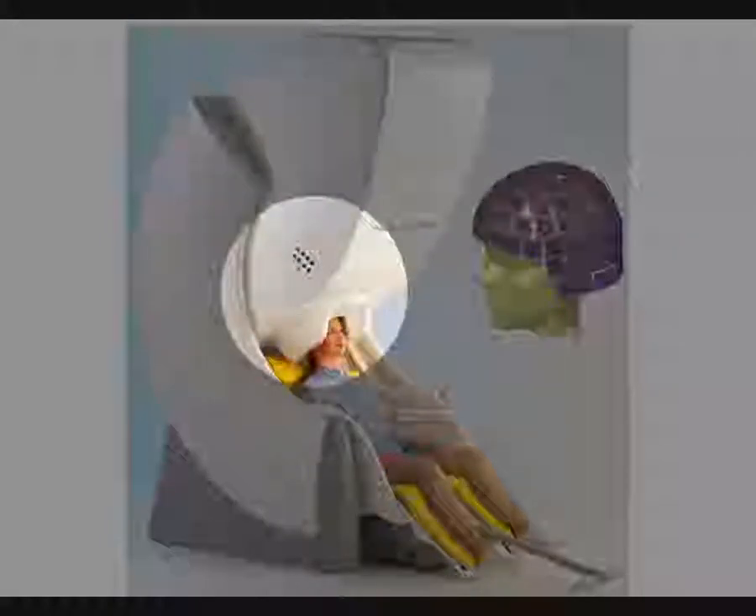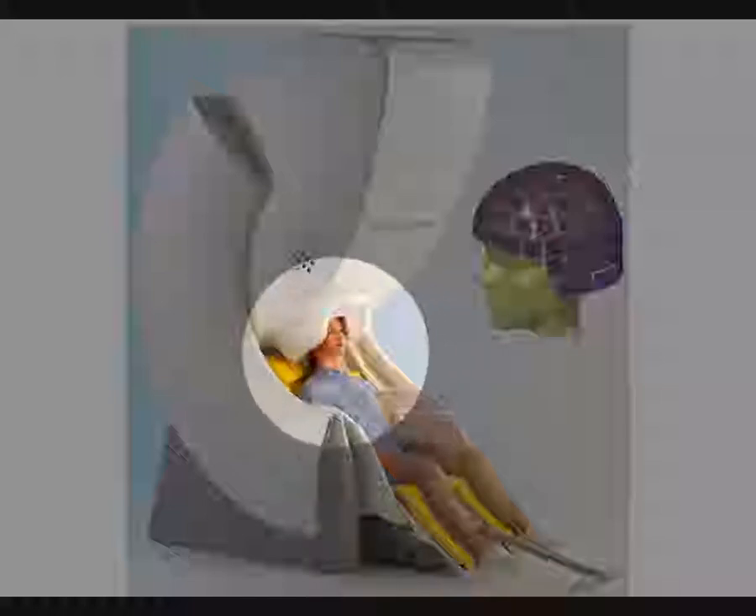Another feature of this model is that the whole thing actually tips. You can see the woman is sitting in the scanner, which is a natural way to do it, but the whole thing will tip so you can lie in the scanner. If you're doing studies of sleep or infants, you can tip it and use it in the prone position — unlike MRI, where whatever you do, you have to be lying in a tube.